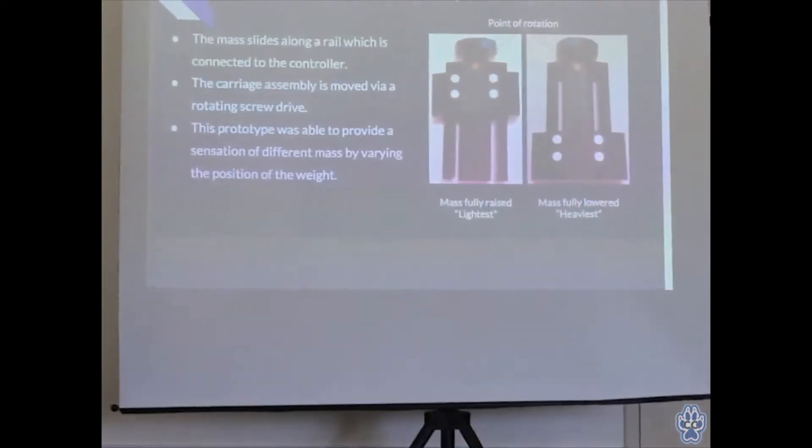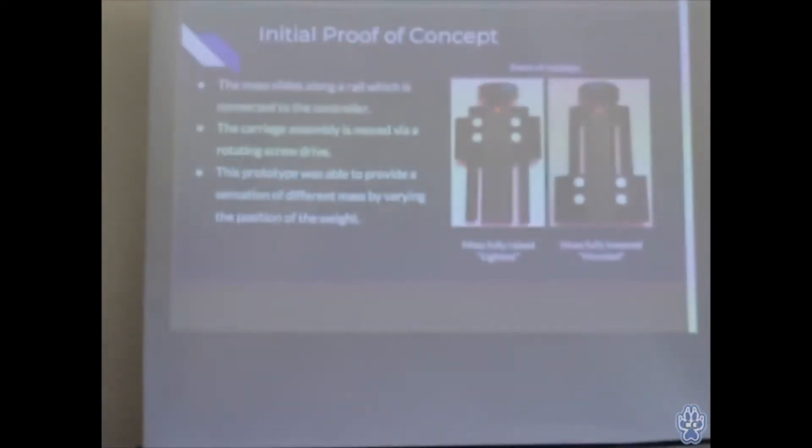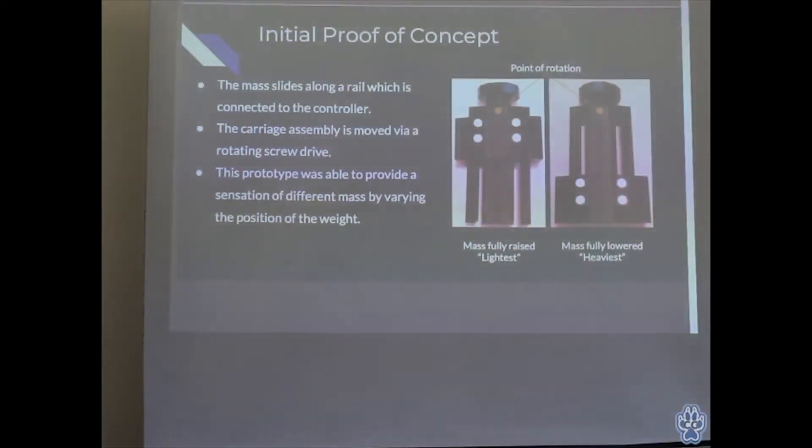My proof of concept was very simple — just to test and make sure this would work. It had just a few components: the rails, which are stationary, and then the weight, which rides on the rails and changes the moment of inertia. A knob on top is connected to a screw drive that runs through the length of the device, connecting to the weight and allowing it to move — so when you rotate the knob, the weight moves up and down accordingly. The point of rotation was indicated on the device. With the weight fully close to the point of rotation, the object was very easy to rotate and felt very light. Once you moved the weight toward the bottom, the object was harder to rotate and felt very heavy.